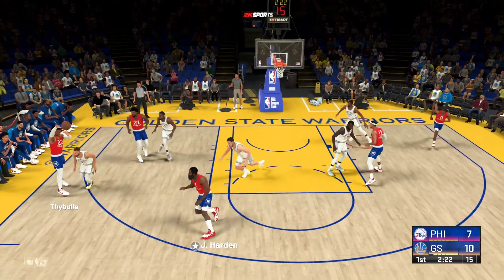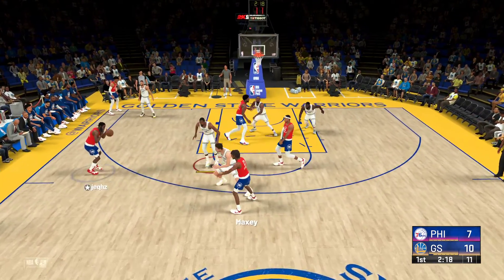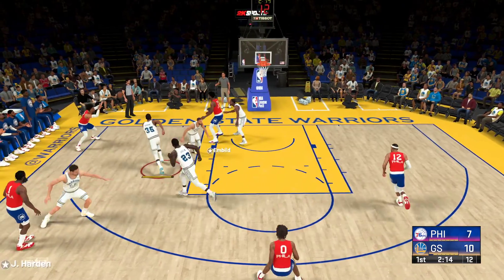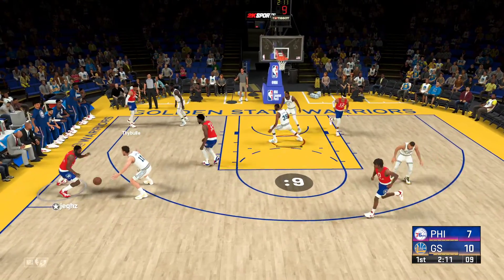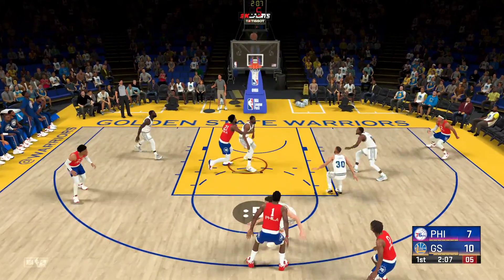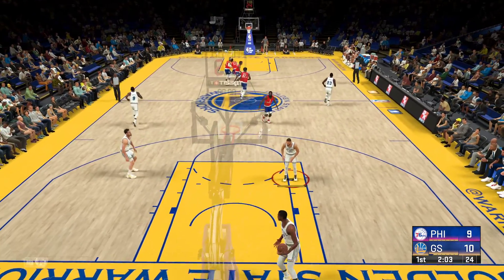Harden into the lane, pass to Maxey, back to Harden, from deep — they get it again. Here's the three, shot clock at six, and yep it's good. Harden's got five now.